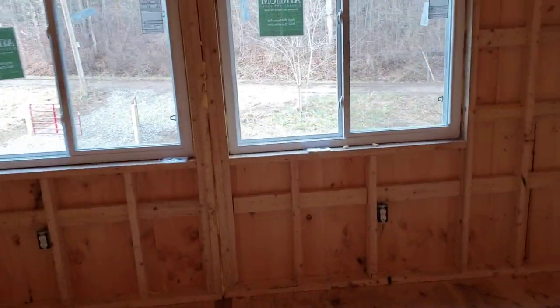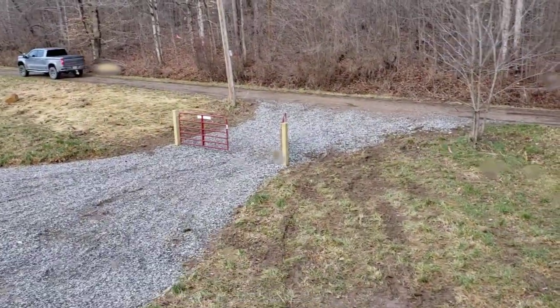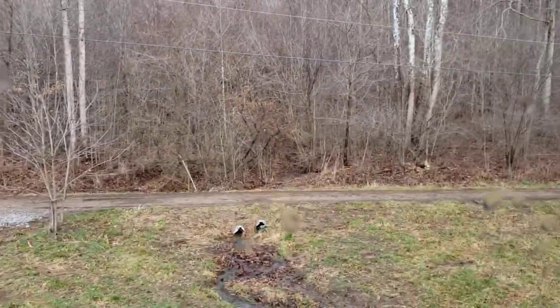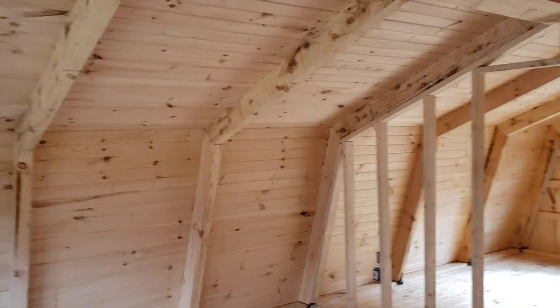It's a maintained township road that comes into the property with a gated entrance. The road that comes in is maintained, plowed, and everything. It is a dead-end road, which makes it nice — not a whole lot going on out here.